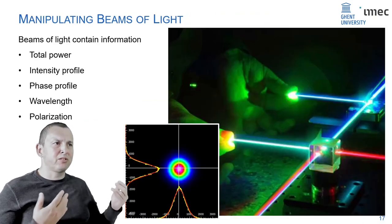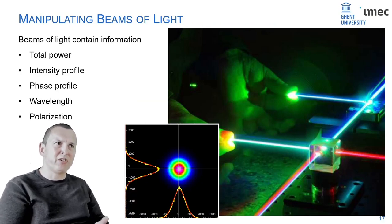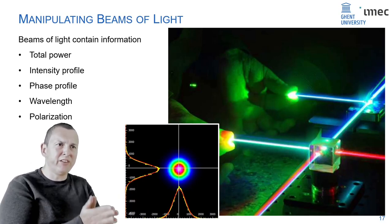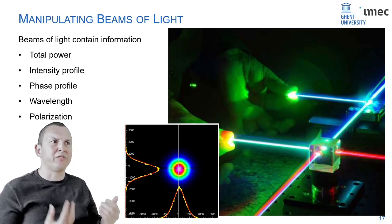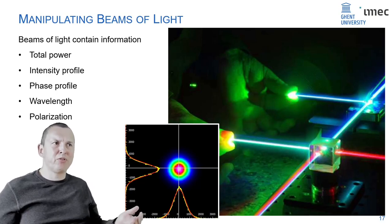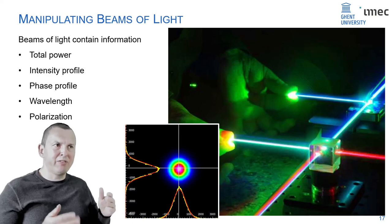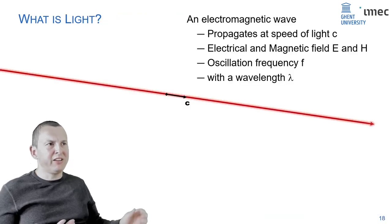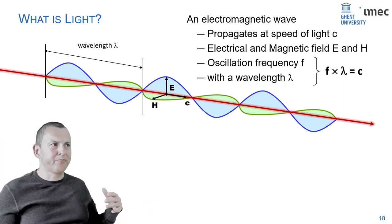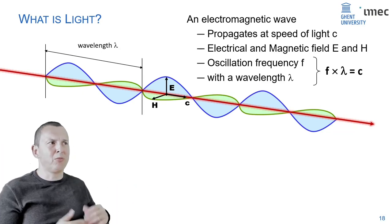We're all familiar with laser beams — they contain quite a lot of information. At any point in time, the power in a laser beam can encode information; you can switch it on and off. But a beam also has an intensity profile, a phase profile, because light is a wave. A laser beam has a wavelength — you can change or combine wavelengths to get additional information. On top of that, you have polarization.